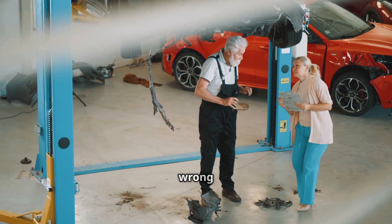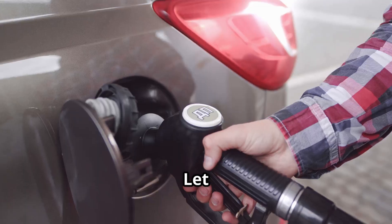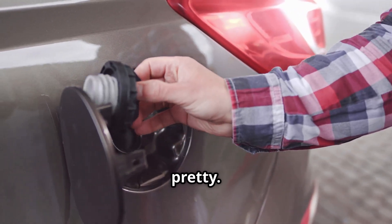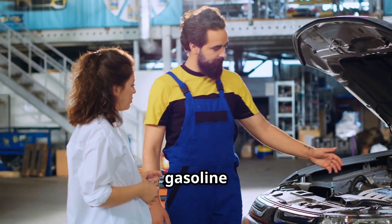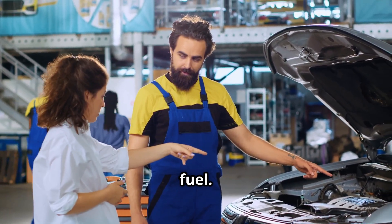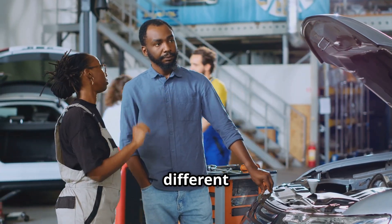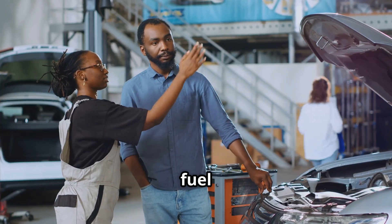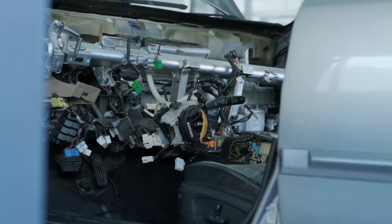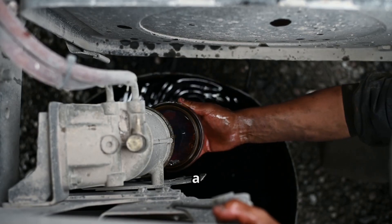Think putting the wrong fuel in a car is just a small mistake? Think again. Let me show you exactly what happens when you mix up your fuels — and trust me, it ain't pretty. This here is your typical gasoline engine. Notice how everything's designed to work with a specific type of fuel. And over here we've got a diesel engine, a completely different beast with its own unique fuel requirements.